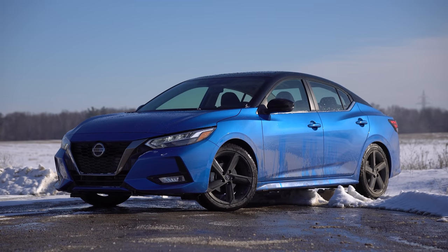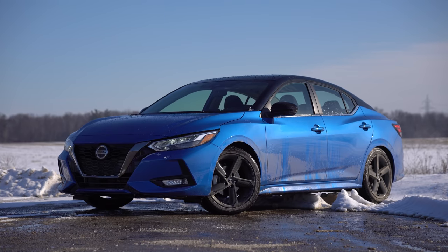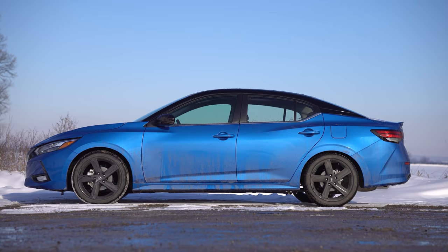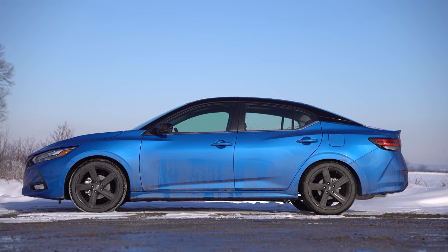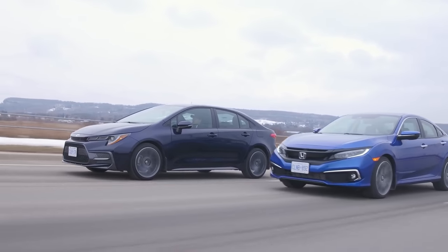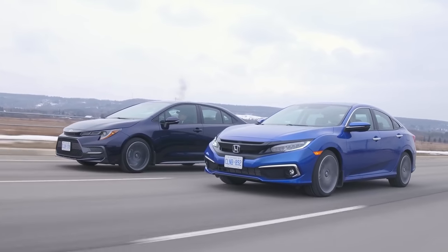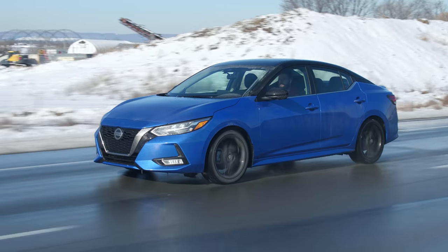Let's talk about the looks very briefly. It does look really good — we really liked the one we drove last year, and this black two-tone roof is actually new for 2021. I think this looks better than a current-gen Civic — though the Civic is getting refreshed — and I think this looks better than a current-gen Corolla as well. The Corolla is a good-looking car, but I think this edges it out.